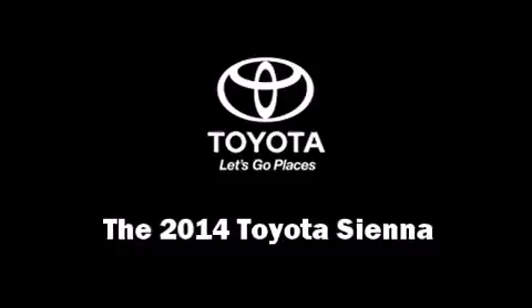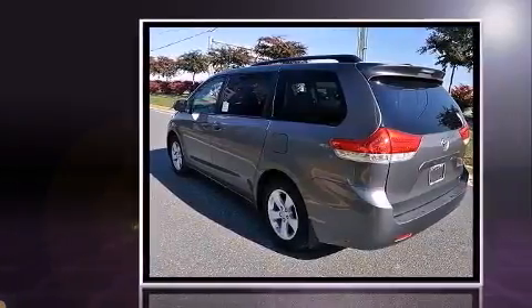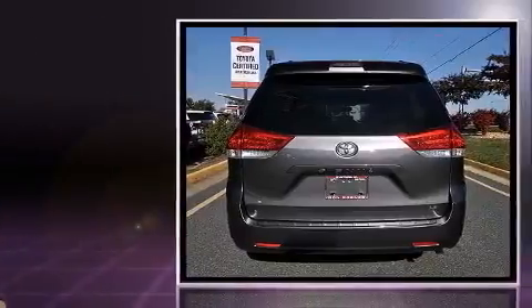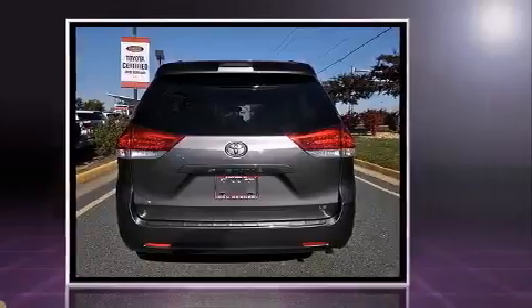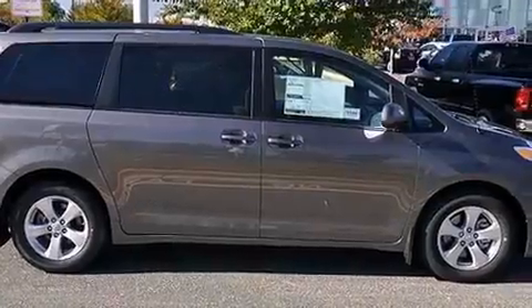Step into the 2014 Toyota Sienna. A 3.5-liter V6 engine pairs with a sophisticated six-speed automatic transmission. For added security, dynamic stability control supplements the drivetrain. Top features include front dual zone air conditioning and delay-off headlights.